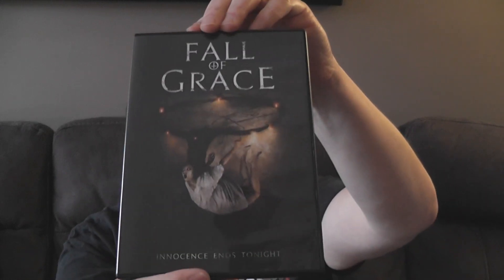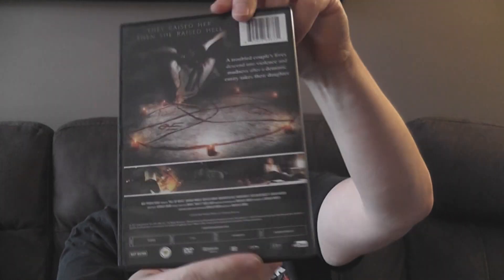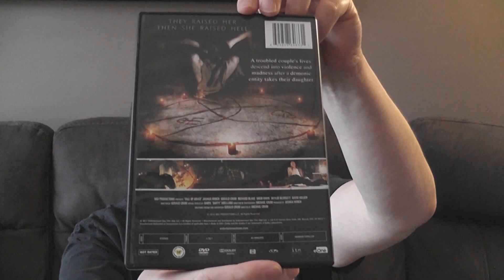Fall of Grace — there's your front cover, here's your back cover. Not much there. Any special features listed? I don't see any. It says on the back: 'They raised her, then she raised hell.'